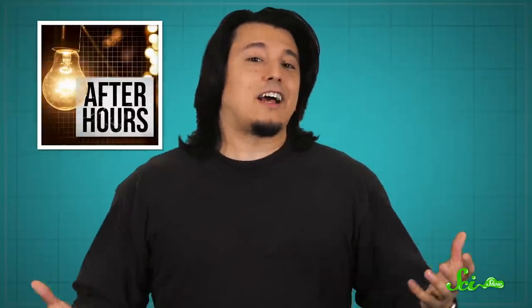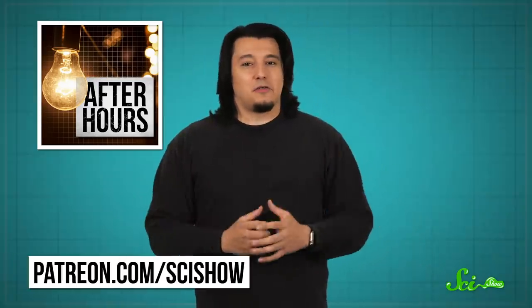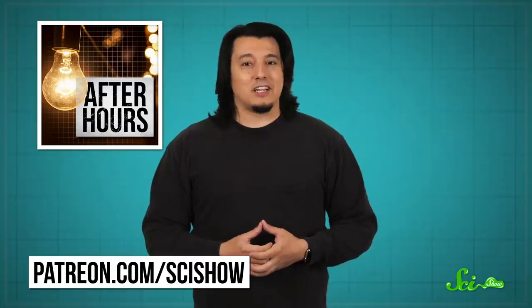If you liked this episode, we've got a special treat for you. Every month on our Patreon, we release a — let's just call it a potentially-not-safe-for-work podcast. It's called SciShow After Hours, and it's where Hank and one of our editors get together to talk about some fascinating science we just couldn't put on this channel. If you want to learn more about it, you can head over to patreon.com/scishow.